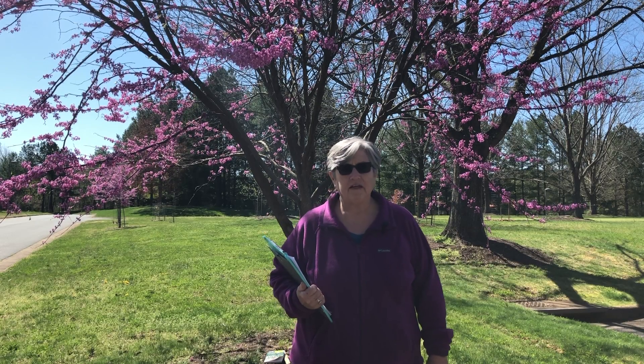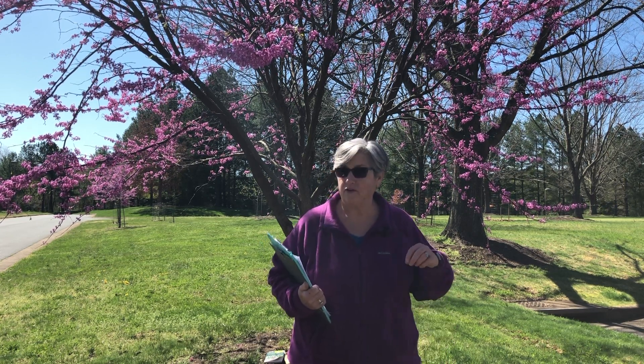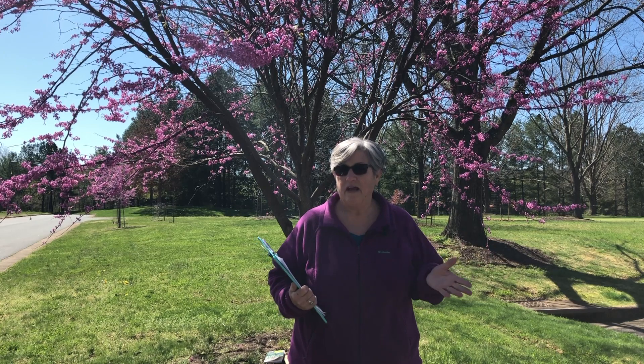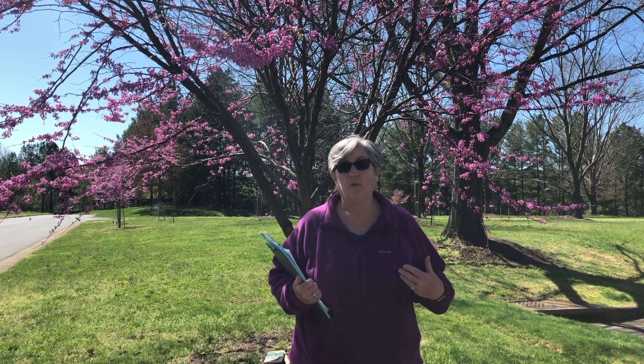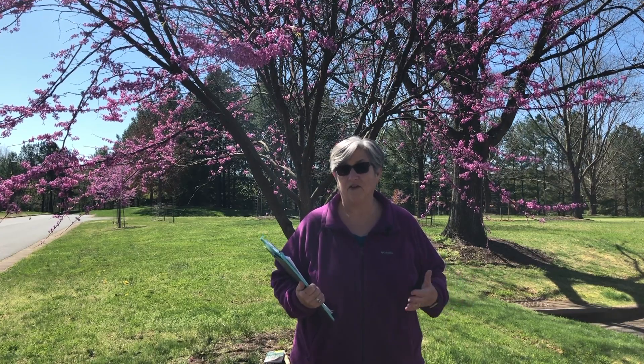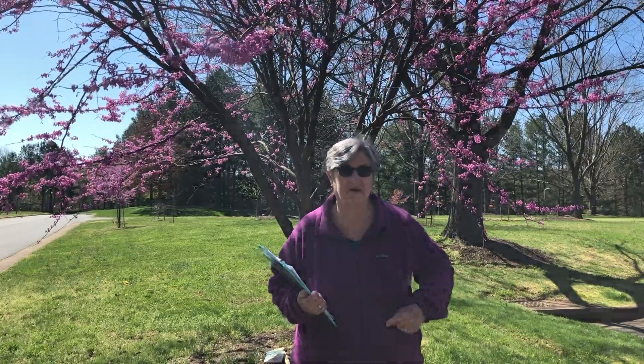Do you have anything special in your life, like a pet or maybe a present you got or even a person? How do you feel about that special someone or something? We're hoping at the end of this activity that you're going to have a tree that feels very special to you, but first you have to find the tree.